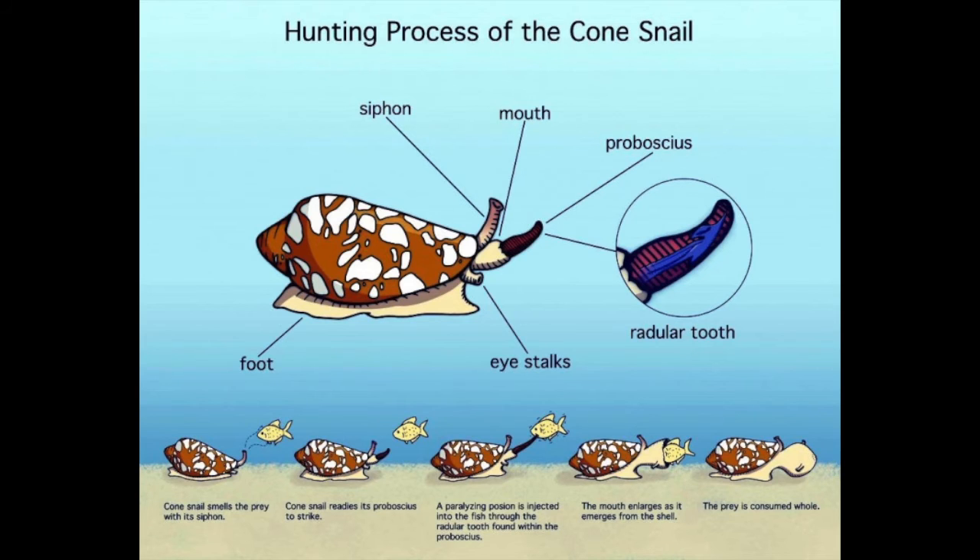The tooth harpoon is loaded with a venom that will paralyze fish instantly. The venom is being investigated, as it contains special compounds that may be useful for medicine. After the fish has been paralyzed, the cone shell tugs in its prey and sucks it in — bones, scales, and all.